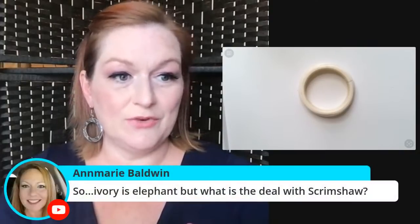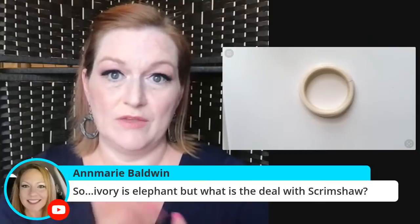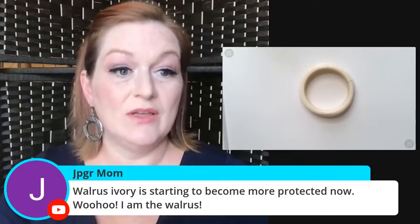There are a lot of different considerations — like scrimshaw, I have been able to sell scrimshaw, though I don't know if the rules have changed. Walrus ivory is starting to become more protected now. If there's any doubt in your mind, definitely check out the Fish and Wildlife Services website, which I've also linked down below.